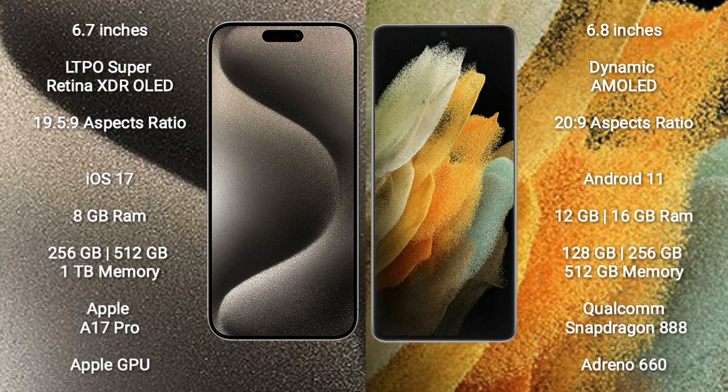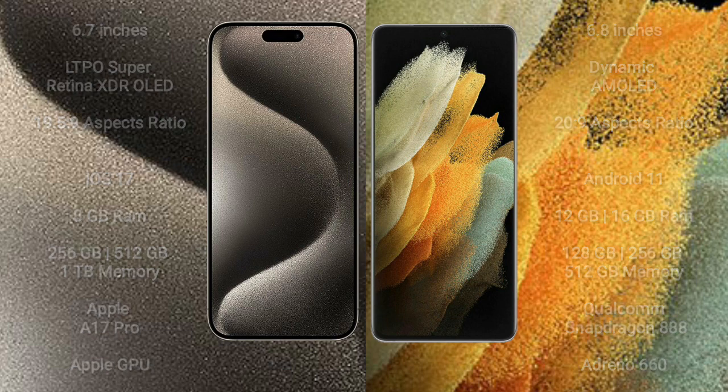Samsung Galaxy S21 Ultra comes with 12GB or 16GB RAM and 128GB, 256GB, or 512GB internal storage, powered by the Qualcomm Snapdragon 888 processor with Adreno 660 GPU.